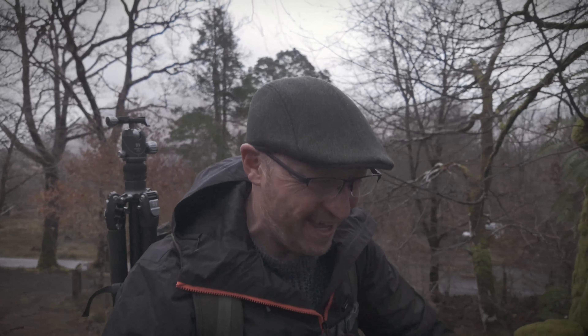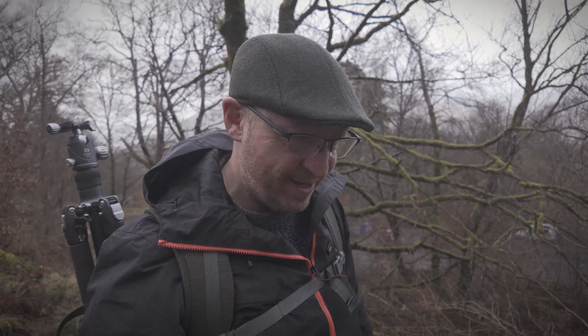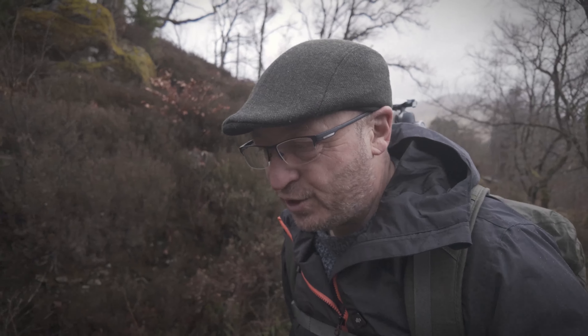Good morning everyone and welcome to another landscape photography adventure up here in Scotland. I'm at Glen Creran. Glen Creran is a lovely little circular walk through some woodland — there's a little hidden gem. I'm on the hunt for fairies.